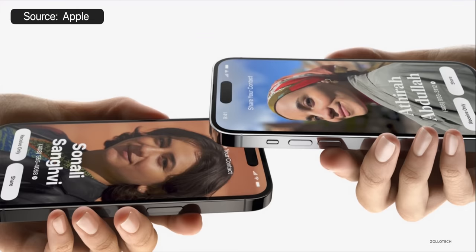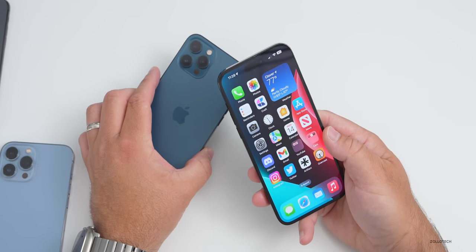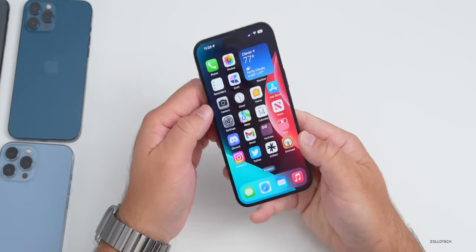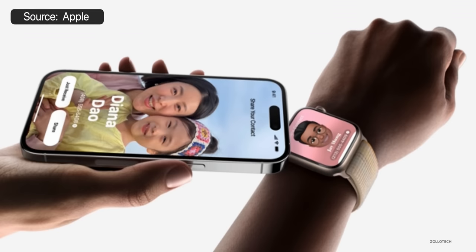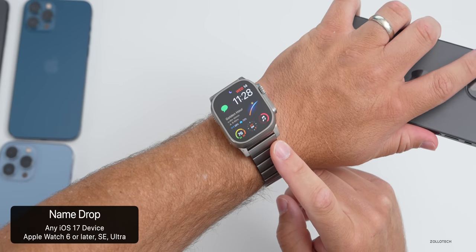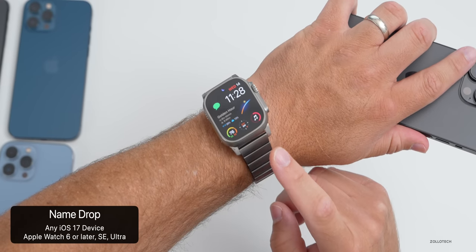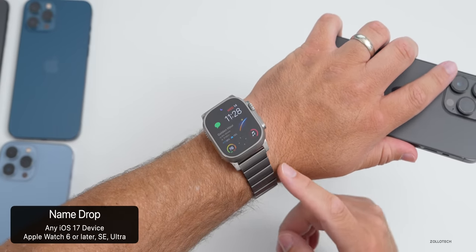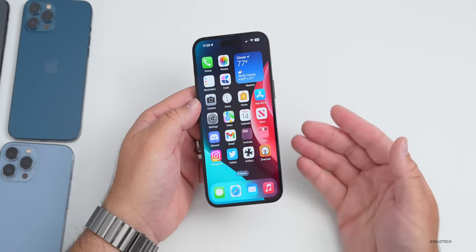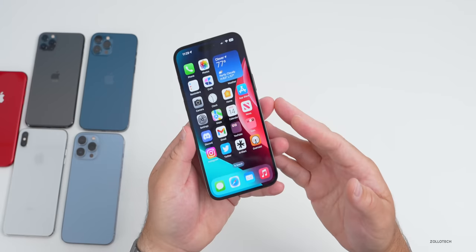There's also a great new feature called NameDrop, where you can share a contact or AirDrop things by bringing your phone close to another phone. This is coming later this year in a future update and will work on all iOS 17 devices. Some Apple Watches also support it: Apple Watch Series 6 and later, Apple Watch SE 1st and 2nd generation, and Apple Watch Ultra. Series 4 or 5 unfortunately won't support NameDrop.